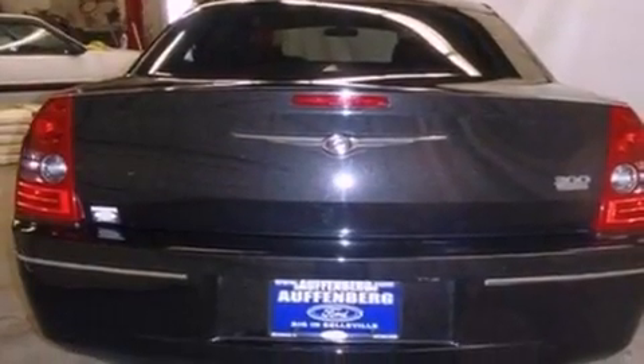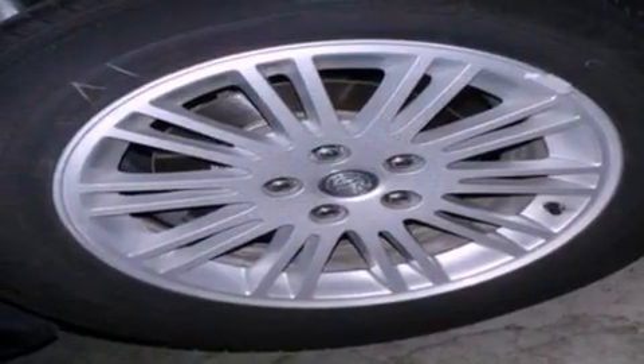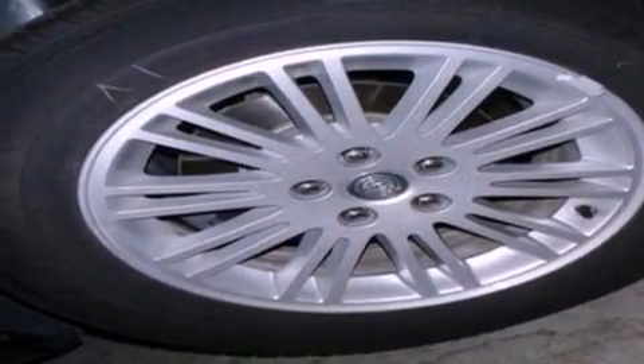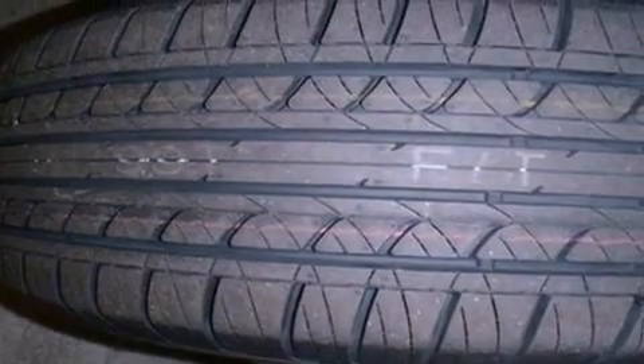All of the following features are included: a double wishbone independent front suspension, aluminum wheels, a low tire pressure indicator, a CD player, and a four-wheel independent suspension.